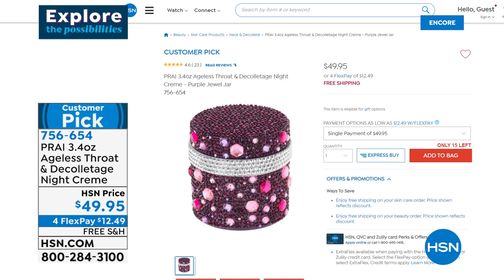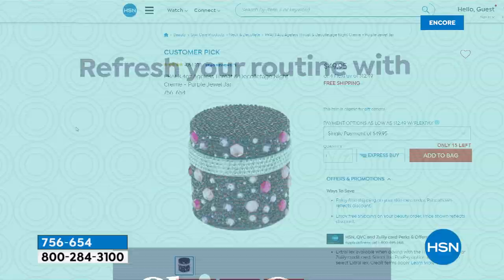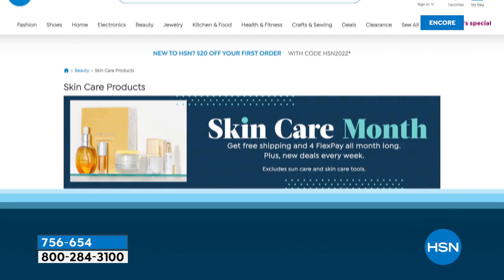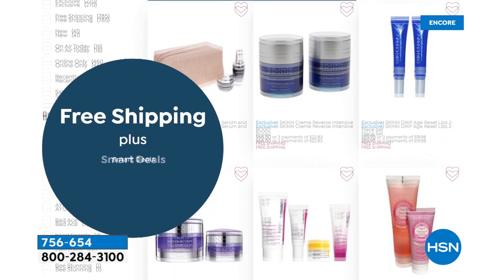It is Skin Care Month here at HSN — all you have to do is just search skin care. We're going to help you to refresh your skin care routine, and you can discover so many of our amazing brands. We have Clinique, we have Glam Glow — so many with FlexPay and free shipping and handling. We invite you, just go to hsn.com and let this be the month that you do something great.